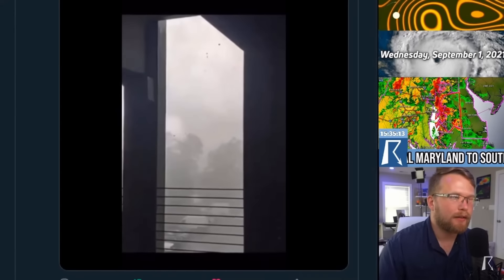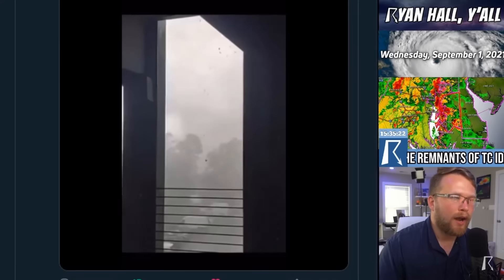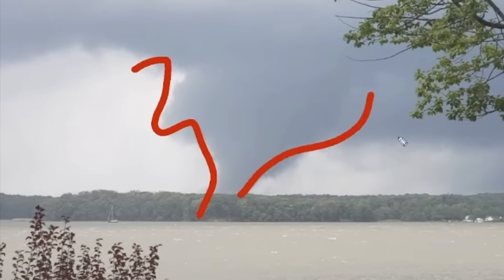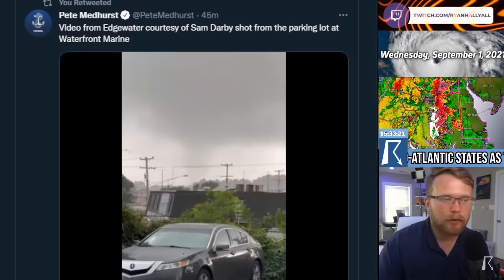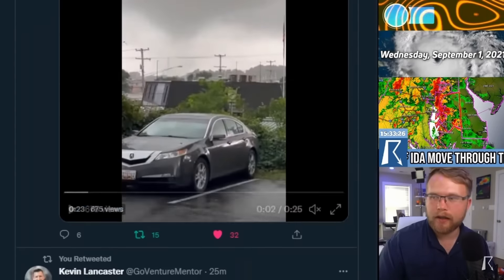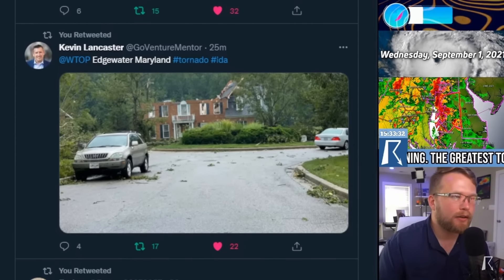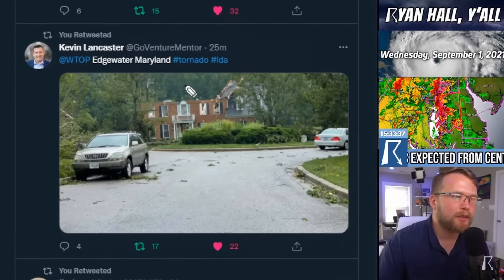That is nuts. You don't see tornadoes this destructive on the east coast all that often. That thing's got power. That's probably the best picture I've seen all day of a very visible condensed tornado — that's a tornado on the ground there, kind of hard to see if you're not looking for it. Kevin Lancaster has got a picture of some damage out here in Edgewater, Maryland — tree limbs and stuff all over the place, and the house with the missing roof there.